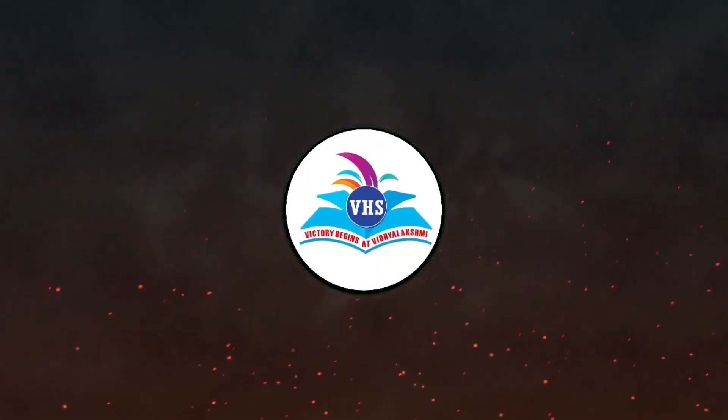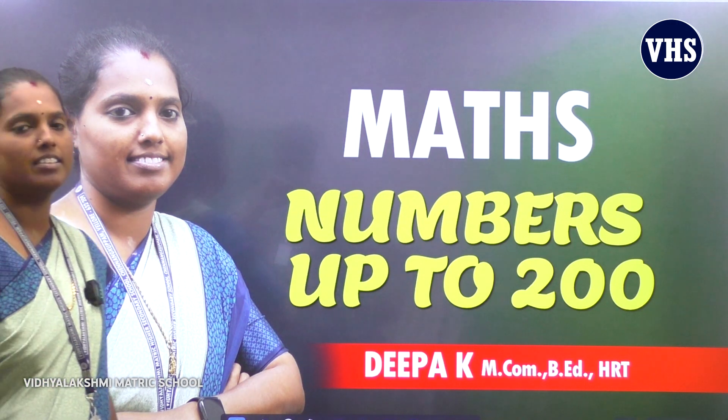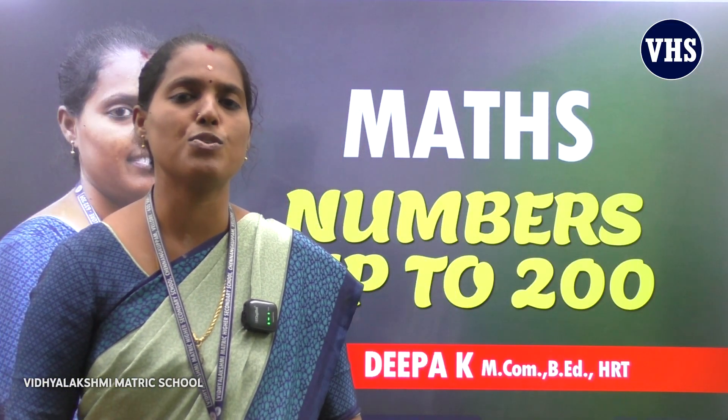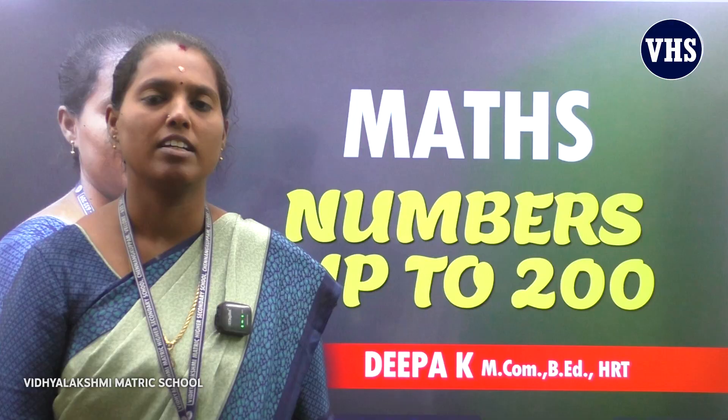Victory begins at Vidyalakshmi. Hi, hello guys. Welcome to our YouTube channel. This is me, Deepa, HR3 grade 2 from Vidyalakshmi Metric High Secondary School, Chenna Guppam. Now I'm going to introduce a topic in Maths. Before that, I'm going to say a story.